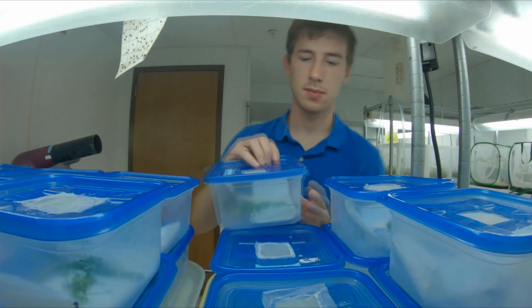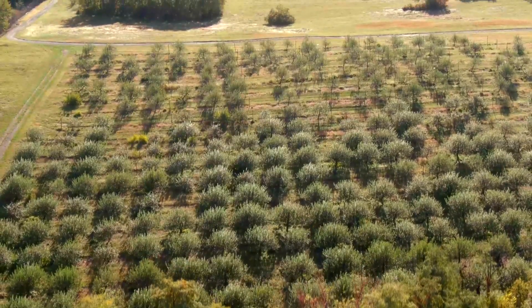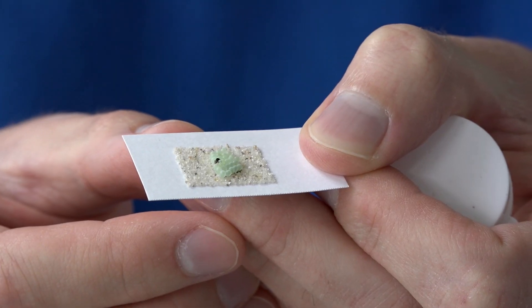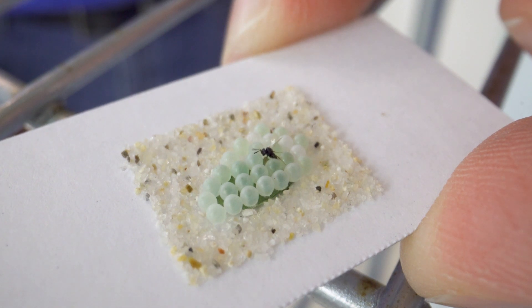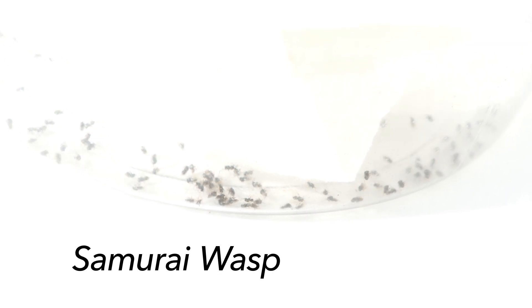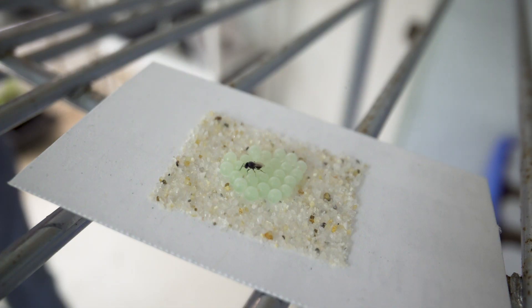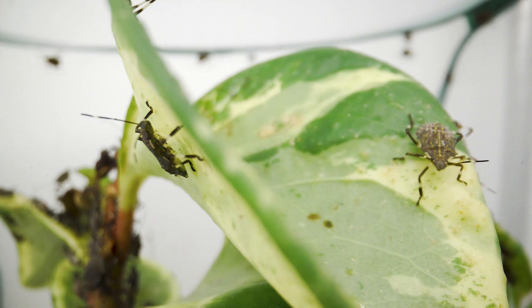Ultimately the long-term solution for brown marmorated stink bug is something that can operate across the landscape to reduce its populations in wild host habitat. Members of the USDA team identified the first parasitoid that actually lays its eggs in the eggs of brown marmorated stink bug. Kim Holmer leads that work, and this particular species, Trissolcus japonicus — commonly referred to as the samurai wasp — is a potential biological control agent. Here in West Virginia we will be generating egg masses for the wasps and also maintaining the brown marmorated stink bugs for specific experiments.